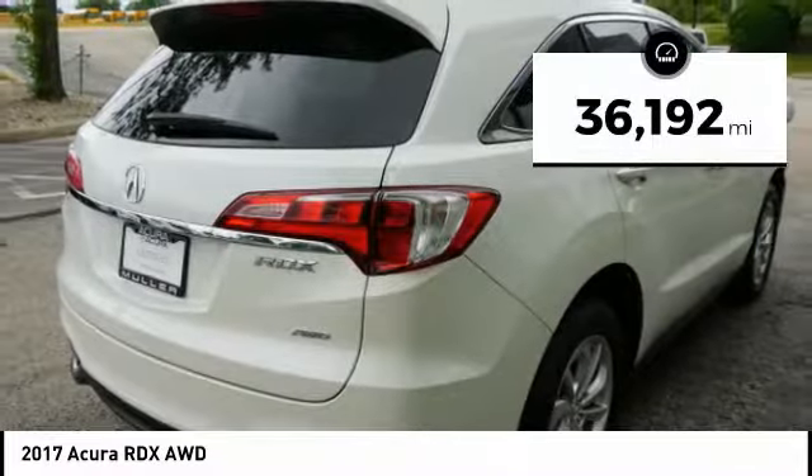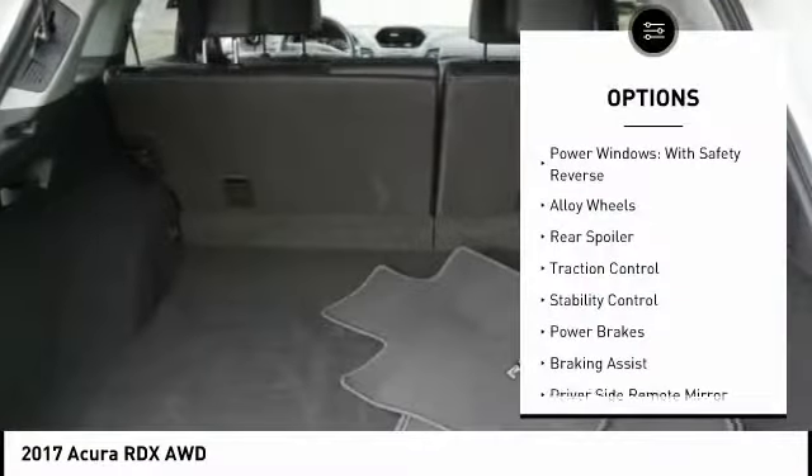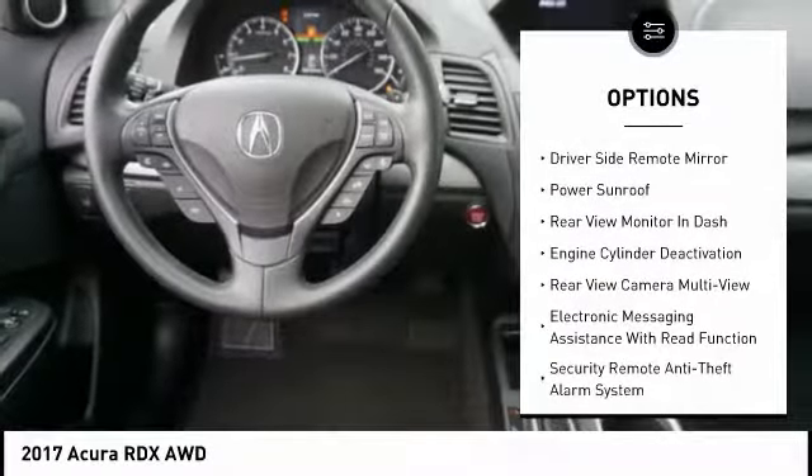This vehicle has less than 40,000 miles. Here are some of this vehicle's great options: power windows with safety reverse, alloy wheels, rear spoiler, traction control, stability control, power brakes, braking assist, driver side remote mirror, and power sunroof.